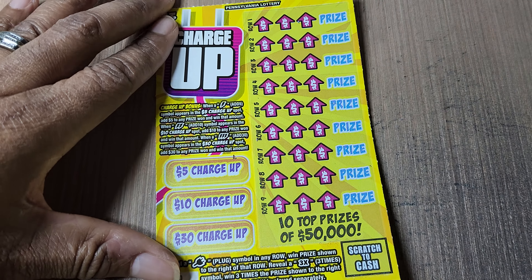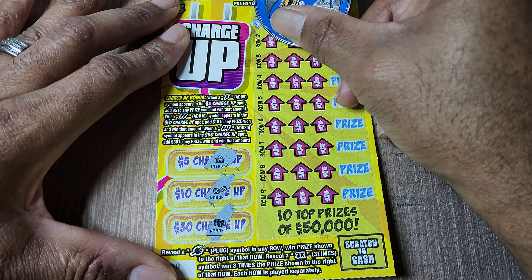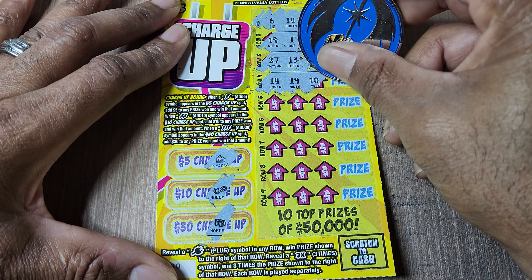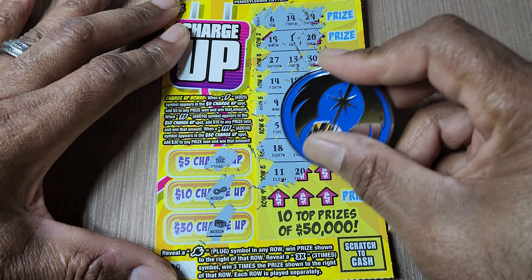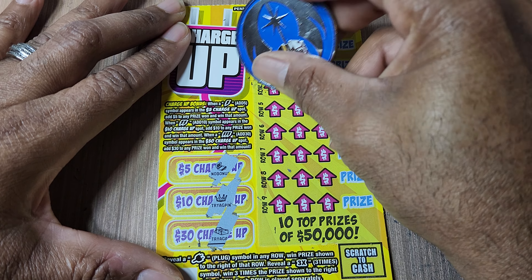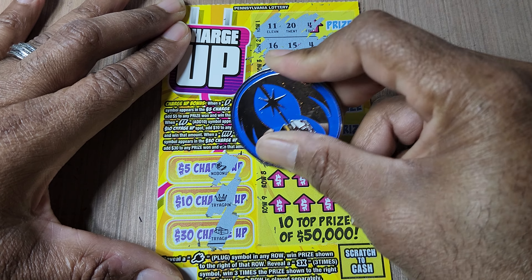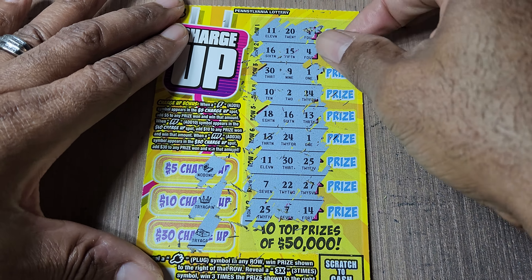Nothing on that one. Ticket number 90. It's been a while since I got a bolt symbol over there on the side — I didn't think it would be so difficult to find. Last one for Charge Up and we'll jump to our big guy. Every time I see that stack of cash it makes me feel like I should win something. Looks like that $9 is all we're going to get out of Charge Up today. That's okay.